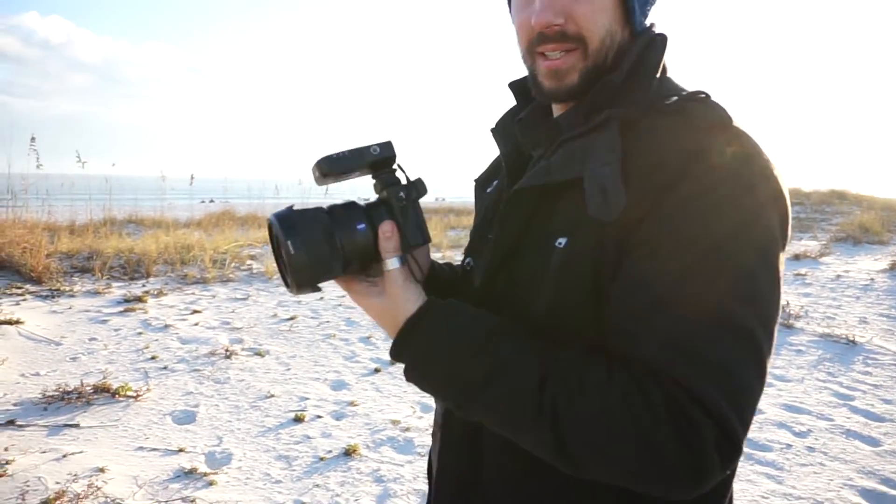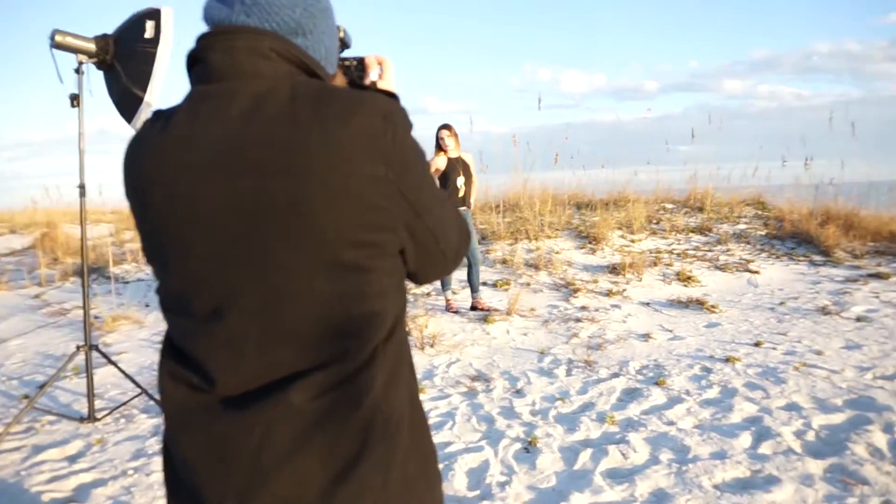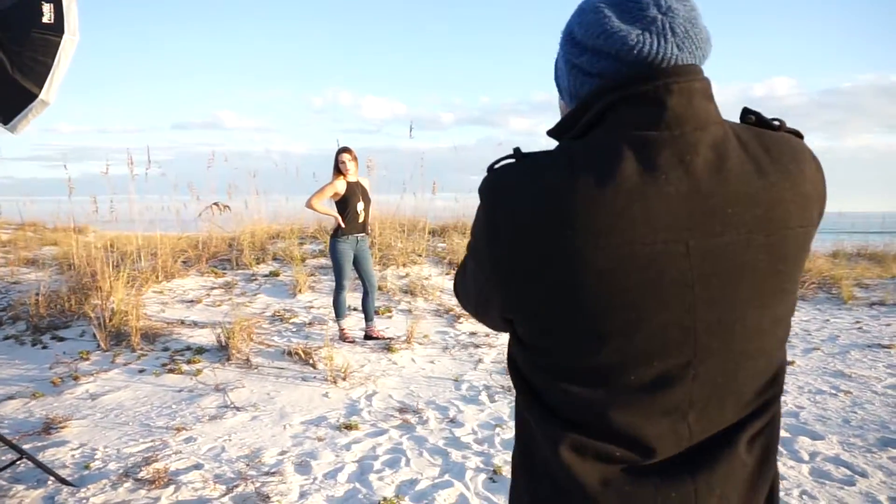Hey guys, I'm Adam Cotton. In this video, we will be talking about the Sony A6300. The Sony A6300 is a crop sensor mirrorless camera that boasts the fastest autofocus and shoots 4K video. I personally bought it as a backup camera and to capture behind-the-scenes video during photo shoots.